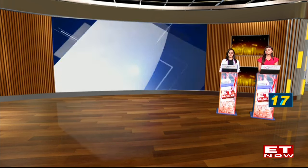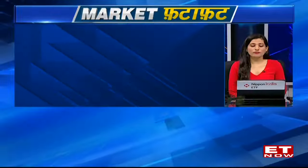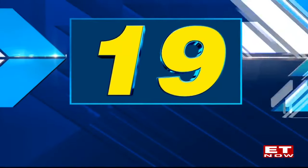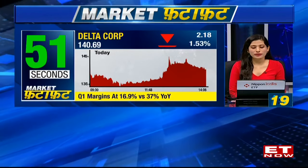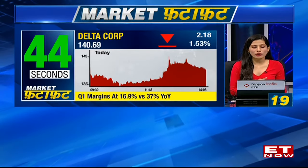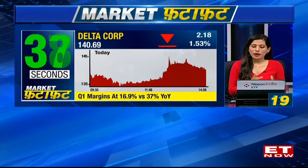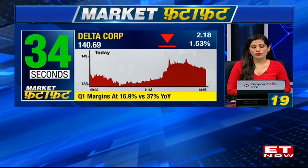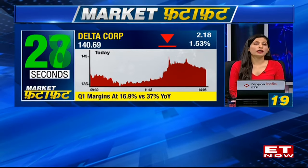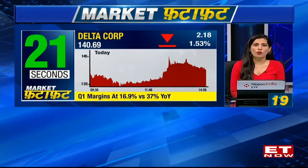Let's talk about an earnings candidate — Delta Corp. Shares fell 6% after it reported a 67% fall in consolidated net profits for the quarter ended June. Profit slipped to 21 crores in the June quarter against a net profit of 68 crores a year ago. Net profit also fell 69% from 72 crores in the previous quarter. Revenue from operations declined 30% to 181 crores in the June quarter. EBITDA slipped 68% to 30 crores against 95 crores from a year ago. Margins dropped to 16% against 36.9% on a year-on-year basis. The board has recommended a final dividend of 1.25 rupees per share. On the back of this weak set of results, the stock is trading with cuts of over 1.5%.